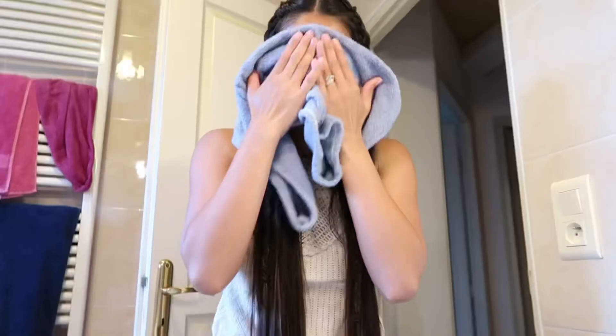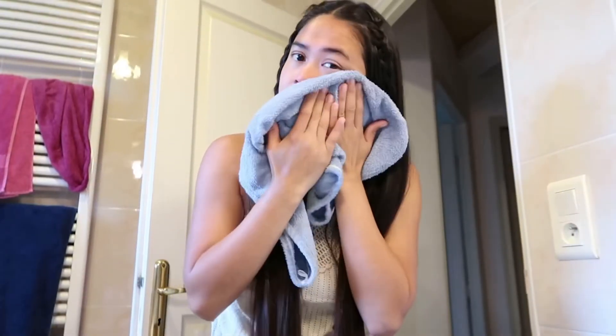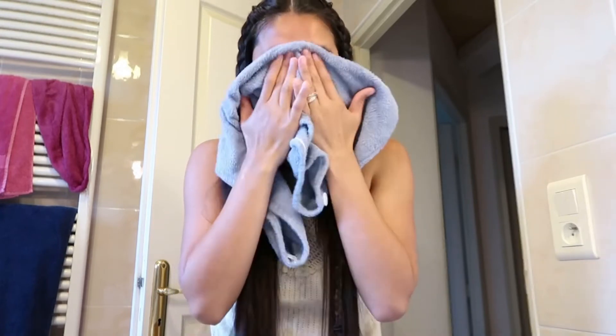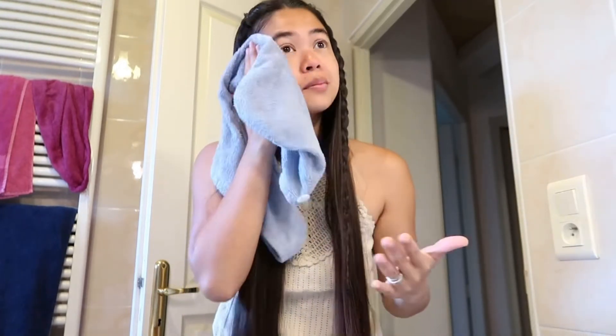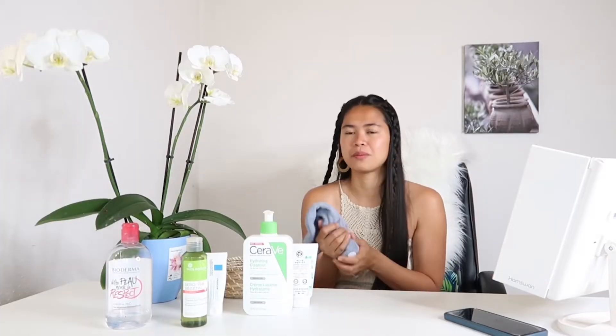And the towel — okay, so this is very important. If you are taking care of your face, you have to have your own towel for your face. I have my towel for my face, a towel for my hair, and a towel for my body. So I don't mix the towel all over my body and my hair. It's important.